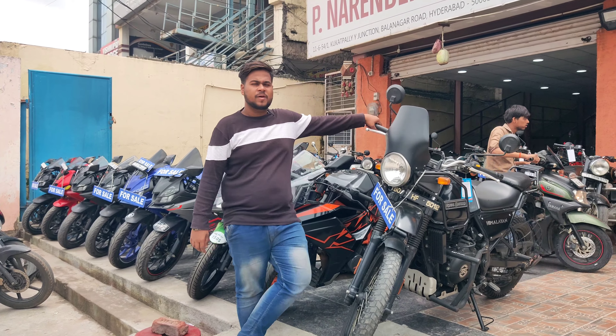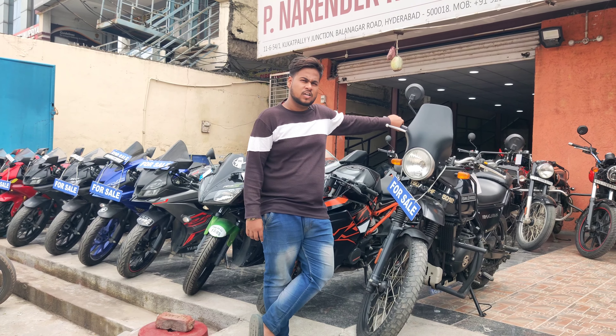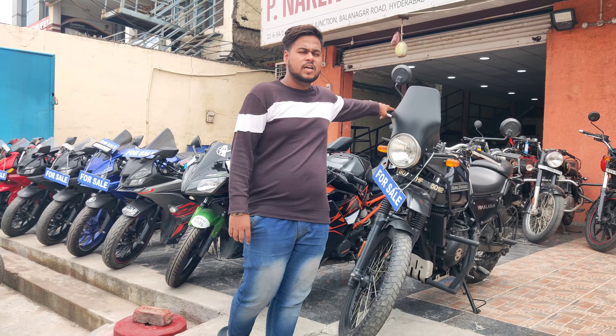This is Royal Enfield Himalaya, 2020 model, and the price is ₹1,85,000. The price is fixed and negotiable.